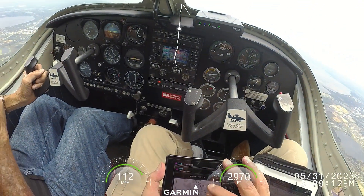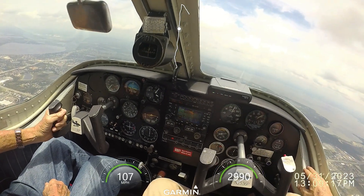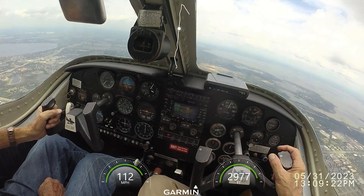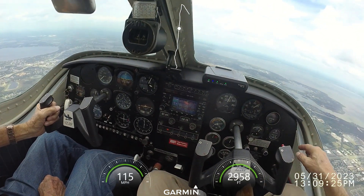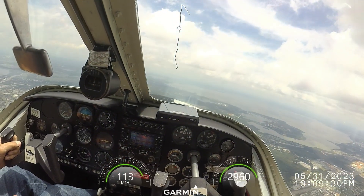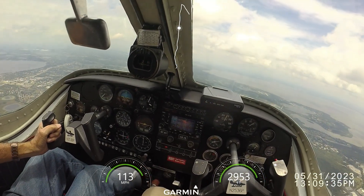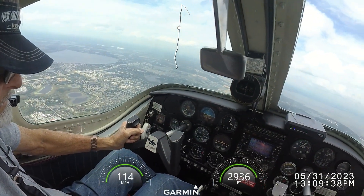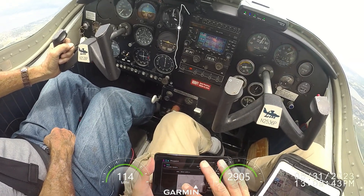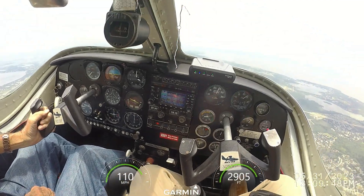What did you say the heading of the wind was? I didn't get it. Orlando Apopka automated advisory: wind 0-9-0 at 1-2 with gusts to 18. Temperature 29 Celsius. Altimeter 29.94. Apopka traffic, Skyhawk 5181 Echo on right base for 1-5, Apopka traffic.